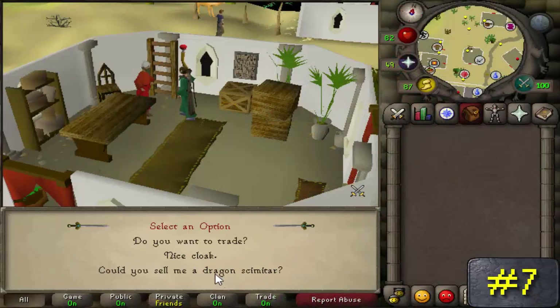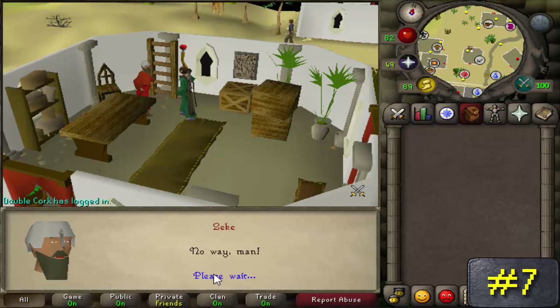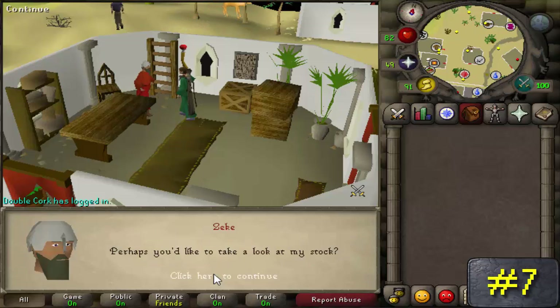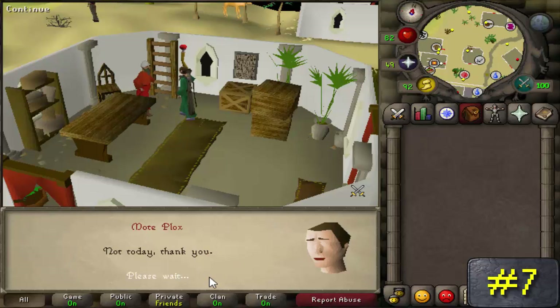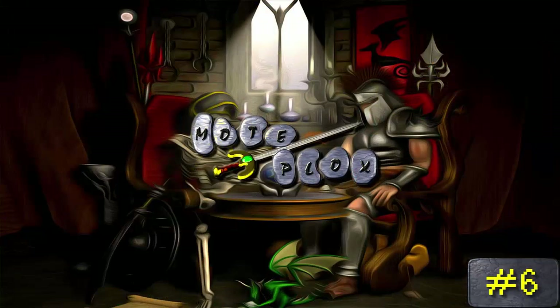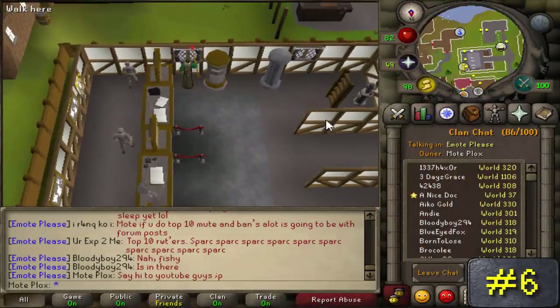Number 7: when you ask Zeke in Al Kharid if he'll sell you a dragon scimitar, he tells you that the 'banana brain nitwits' that make them would never allow him to sell them. He continues on to say that you will literally be a monkey's uncle before ever getting a hold of one — which is quite funny, because in the Monkey Madness quest that you must complete to wield one of these scimitars, you actually have to pose as a monkey's uncle for a short amount of time.